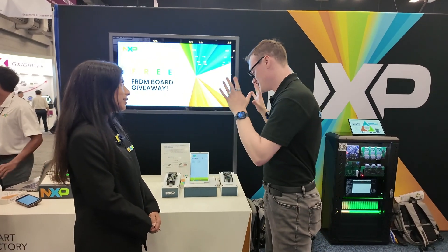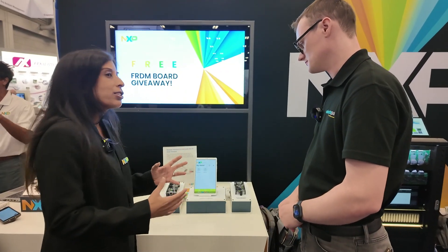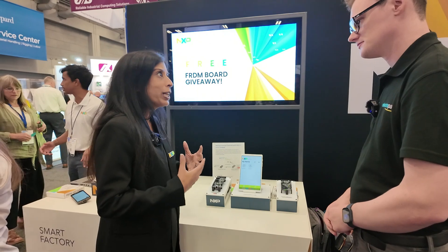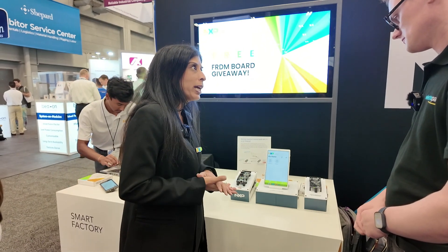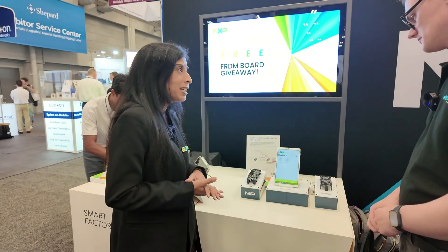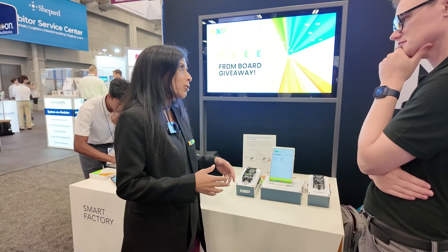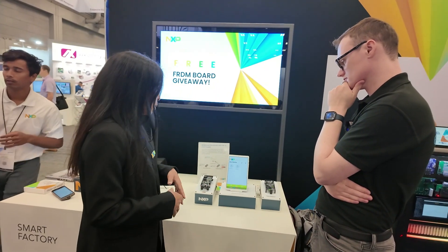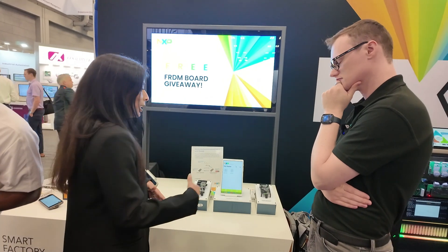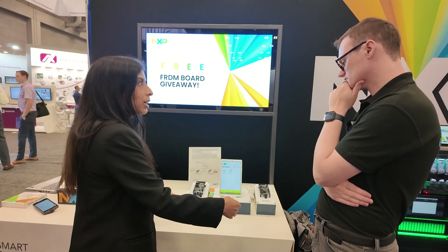So tell us what exactly is it that you're demonstrating today? We're demonstrating a full Matter solution to help companies and their developers create their Matter portfolio in a reduced time-to-market way, to simplify the experience. Matter is a standard for the smart home so that all devices can speak to each other using the same language. In a smart home with a Matter network, you'd have end devices like a light bulb, a switch, or a sensor — typically small, low-power devices.